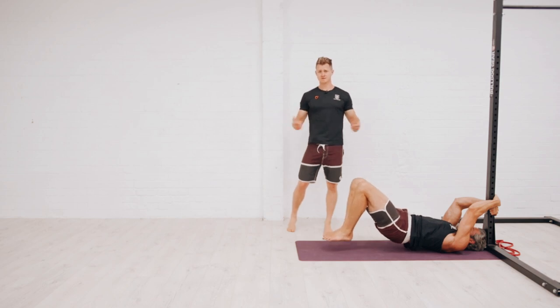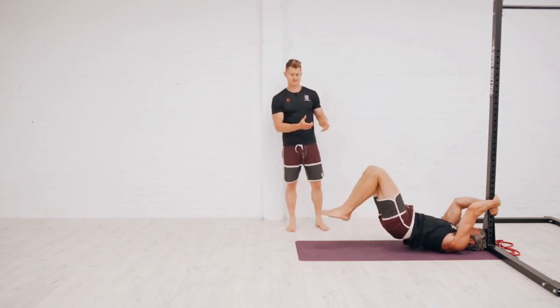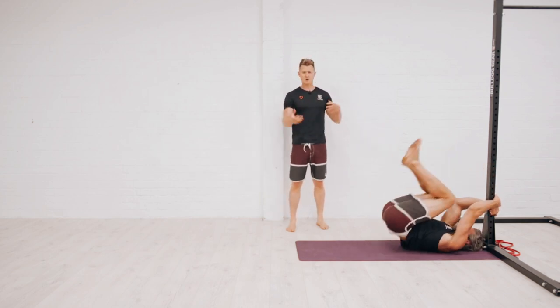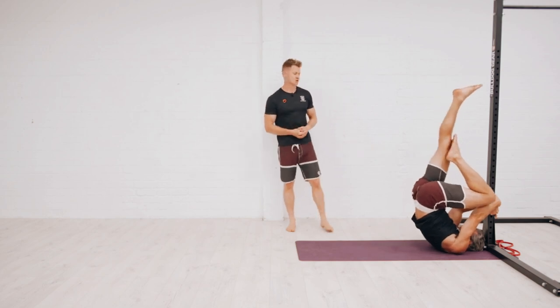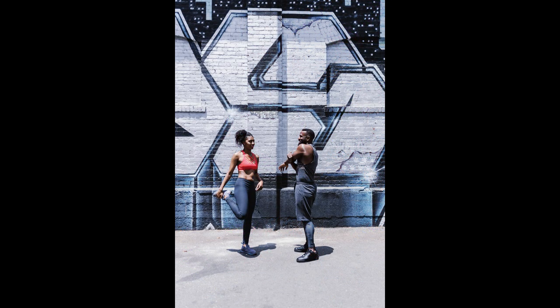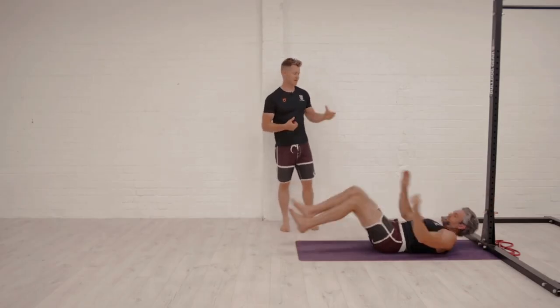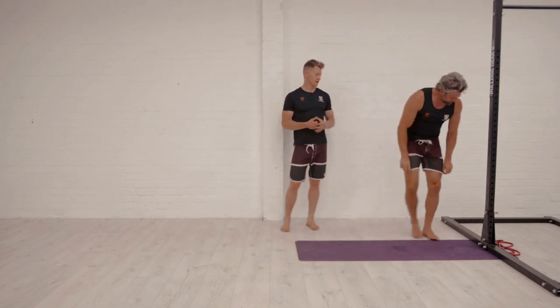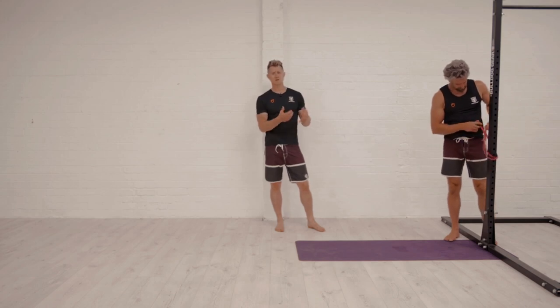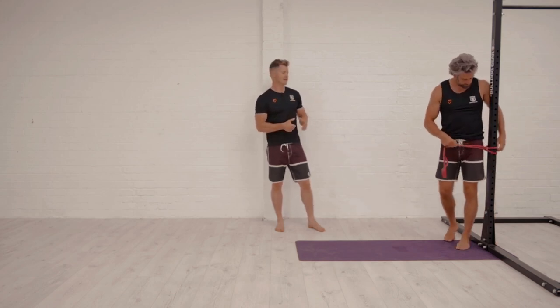Calisthenics exercises engage multiple muscle groups simultaneously, leading to functional strength gains. Movements like push-ups, pull-ups, squats, lunges, and dips target major muscle groups such as the chest, back, shoulders, arms, and legs. By performing these compound exercises, you effectively stimulate muscle growth and improve overall body composition.